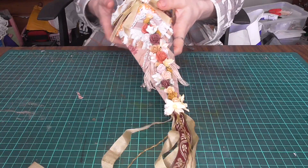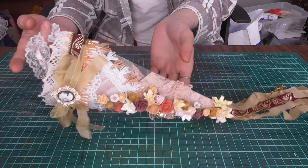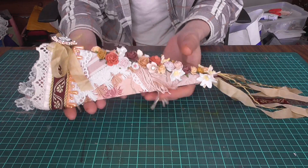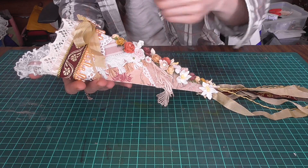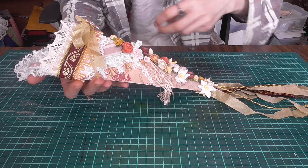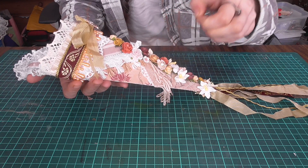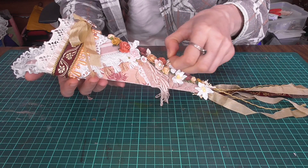Hi ladies, this is Irene. I'm here to show you the Tosumosu that I made as part of the swap for the International Crafters Swap Group. It's called Embellishment Surprise Swap. I think this is the surprise part of it.